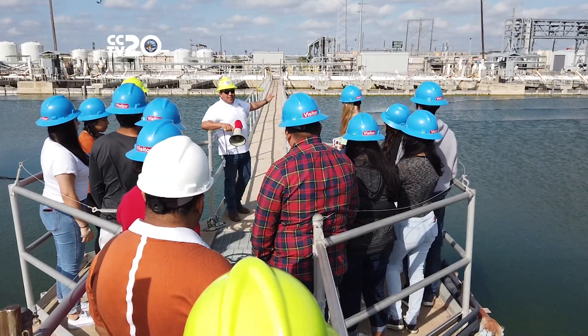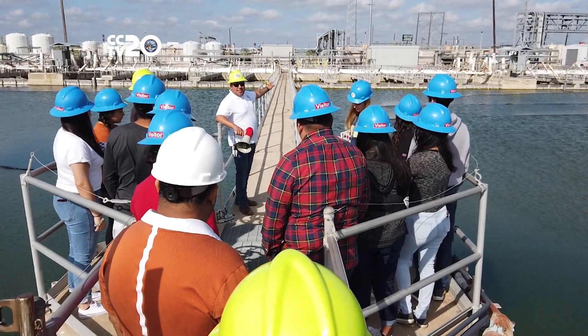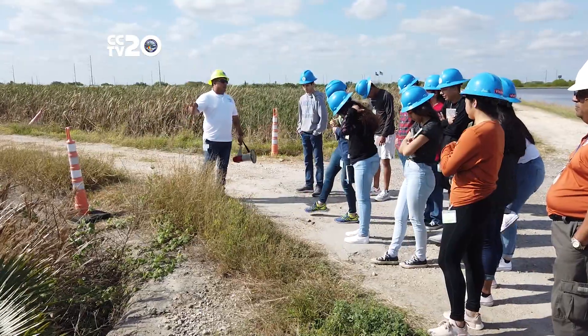So if you want to learn just how the plant treats enough water to fill 106 Olympic-sized swimming pools every day, schedule a tour.